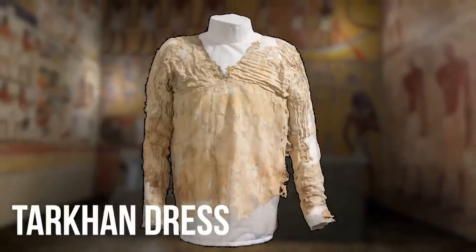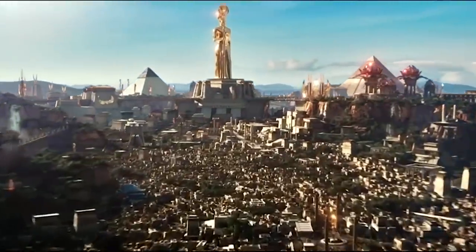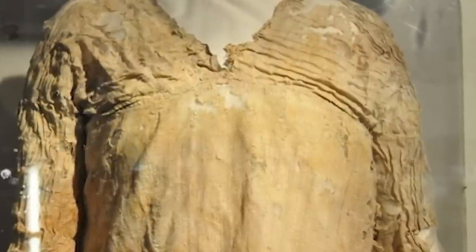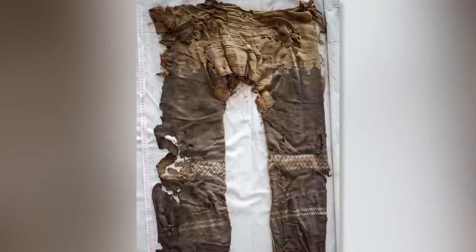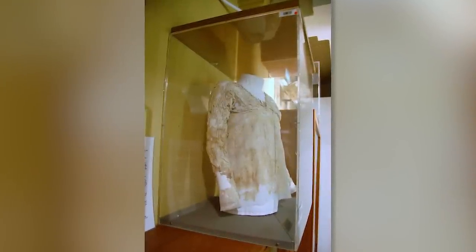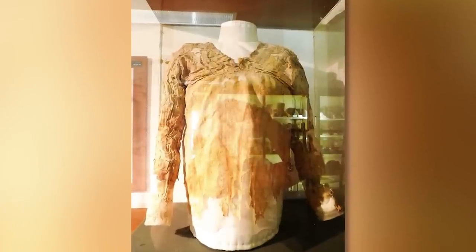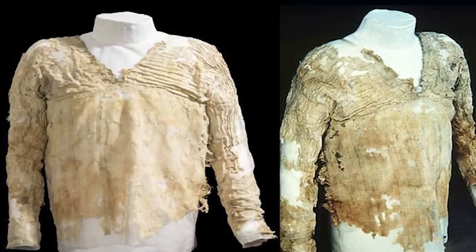Number 8: oldest dress. The Tarkhan Dress has not only been declared to be Egypt's oldest garment but is also assumed to be the oldest surviving piece of woven clothing in the world. According to researchers, the dress was previously a fashionable linen garment with knife-pleated sleeves and a bodice with a naturally beautiful pale gray stripe design. The lower part of the dress is missing, which is why its original length is not known. The survival of highly perishable textiles in the archaeological record is incredibly rare.